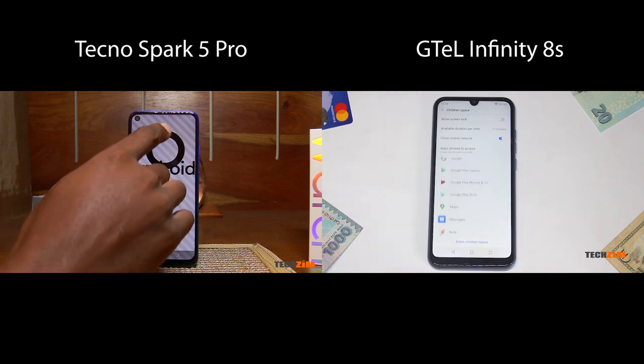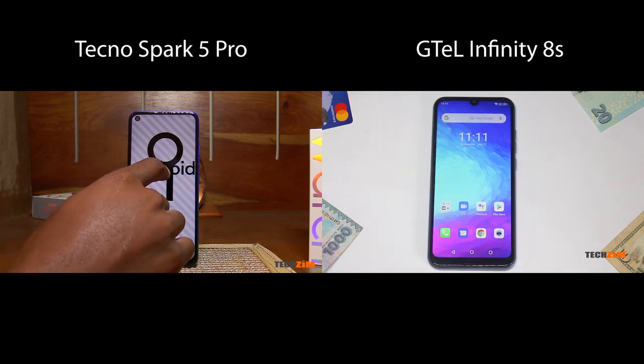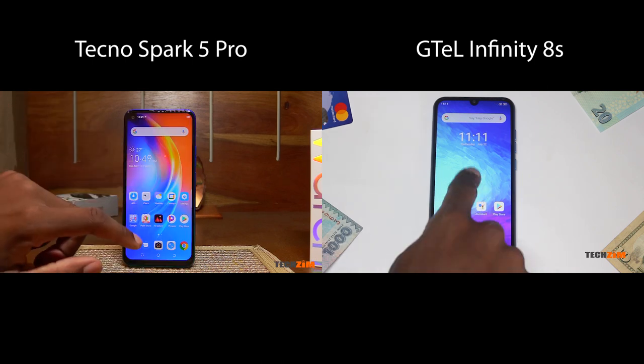So whilst the G-Tel can be a solid one-day battery phone, the Tecno can pretty much do double that or even more.